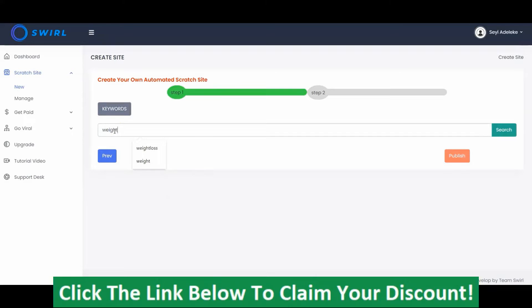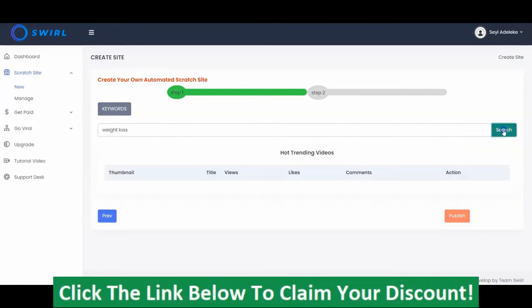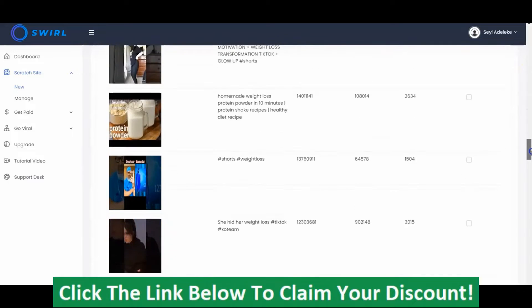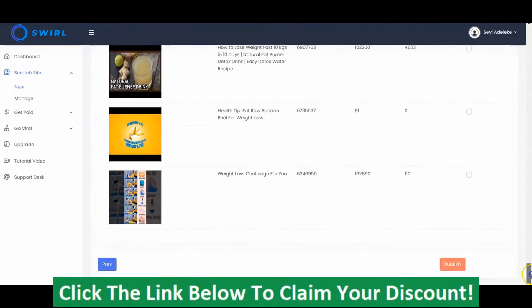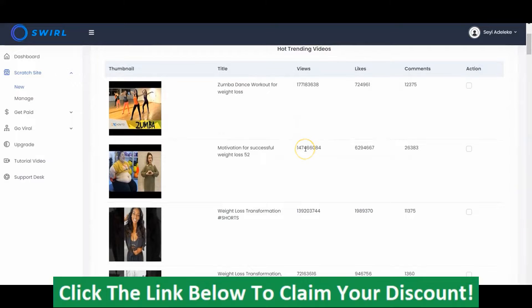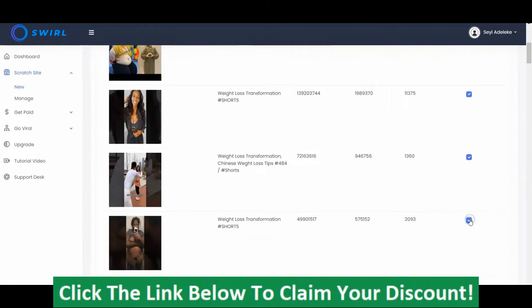For weight loss, I'm going to enter 'weight loss' here so I can get short videos under the weight loss niche. As you can see, we have hot trending videos right here — the thumbnail, the title, the views, the likes, and the comments. We have a lot of these short videos that we can select and instantly add to our scratch site. These are hot trending viral videos with millions of views — this one has over 177 million views and about 724,000 likes with huge comments.